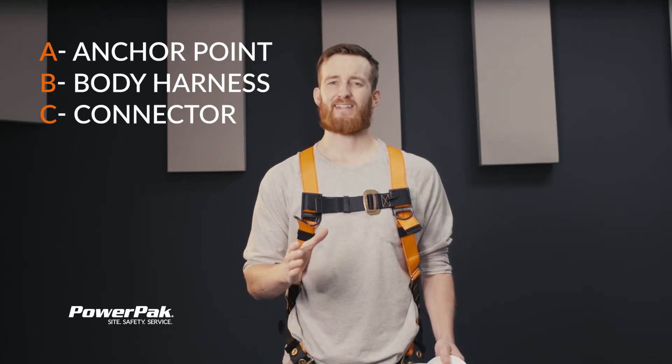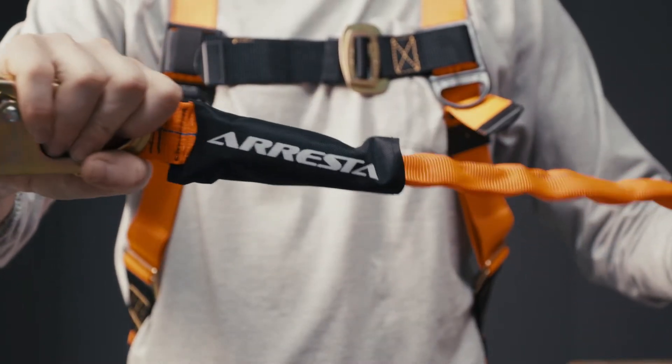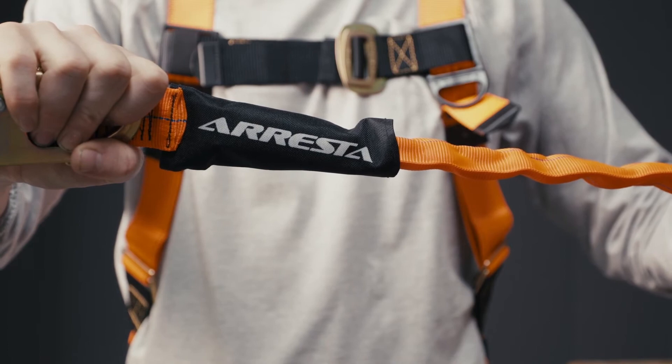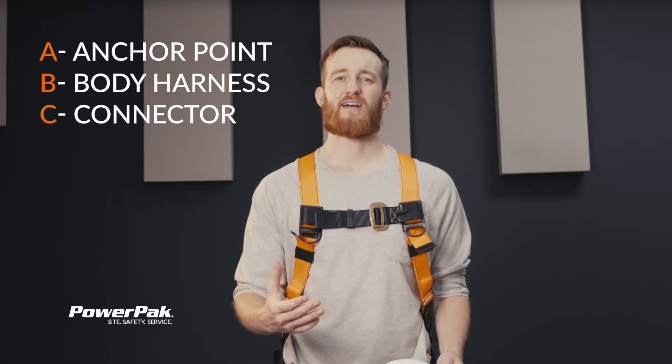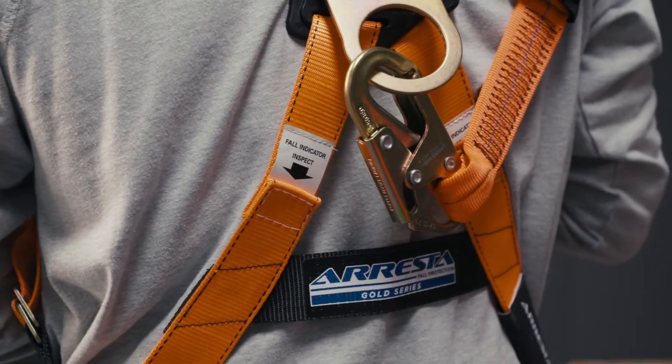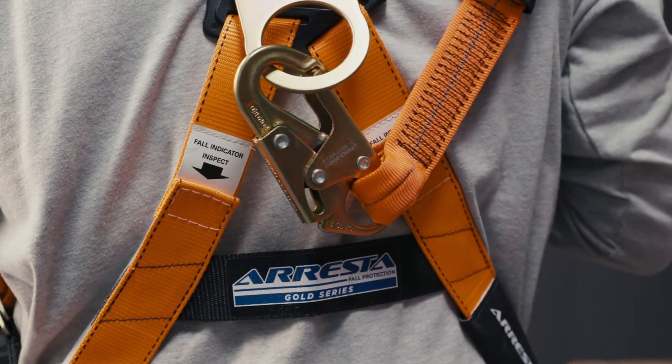Now C is for connected device. This could be an SRL, it could be an SRD, or in my case today a shock absorbent lanyard. Fortunately these devices continue to get more and more advanced. They include things like breakaway sections or shock packs, all to better protect the fallen worker.